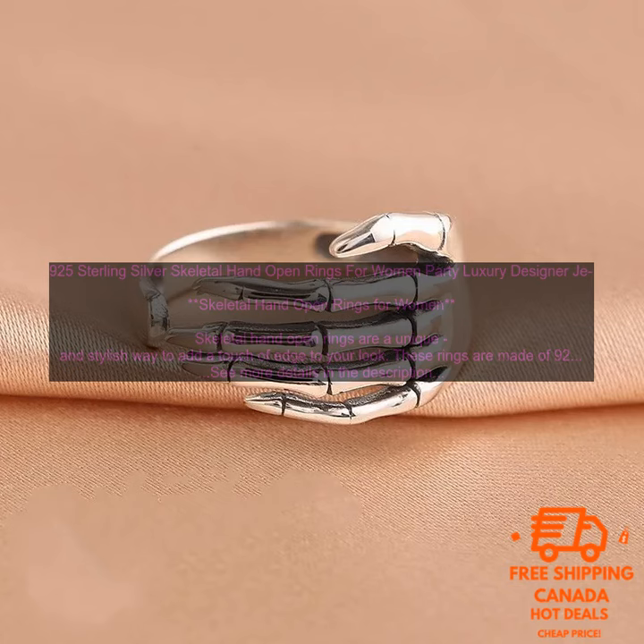Here are some of the benefits of wearing skeletal hand open rings. They are made of high quality materials and construction. They are a unique and stylish way to add a touch of edge to your look. They are perfect for parties, special occasions, or everyday wear. They are a great gift idea for any woman who loves unique jewelry.